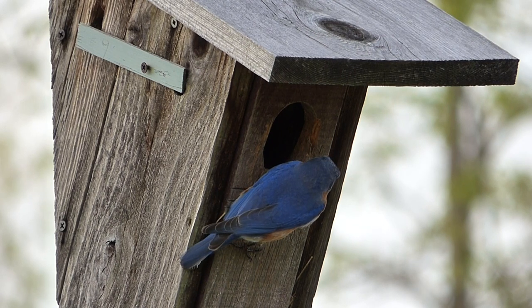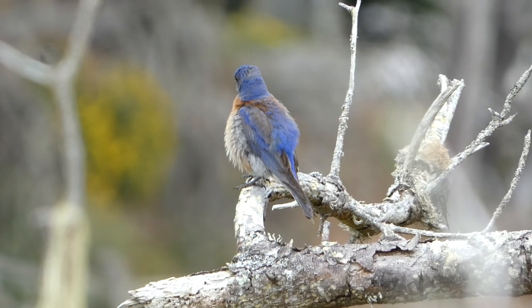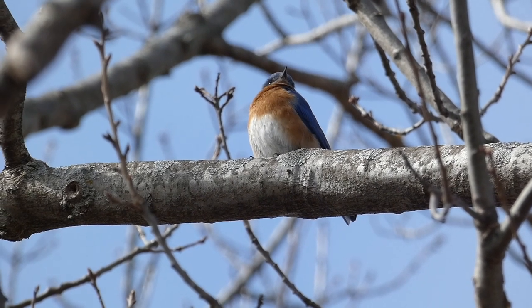One of the most recognizable birds in North America is the bluebird. These members of the thrush family are beloved for their peaceful nature, beautiful color, and pleasant appearance. While most people know what a generic bluebird looks like, there are actually three different species that reside in North America.